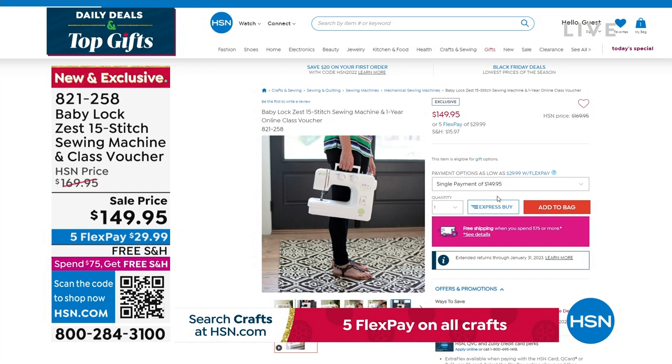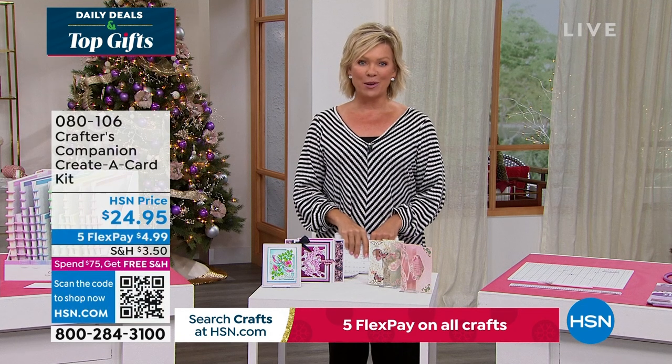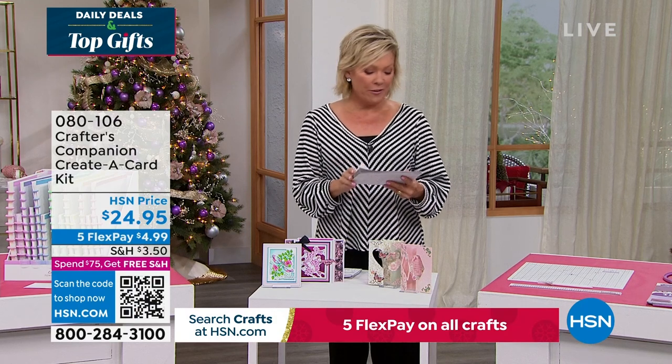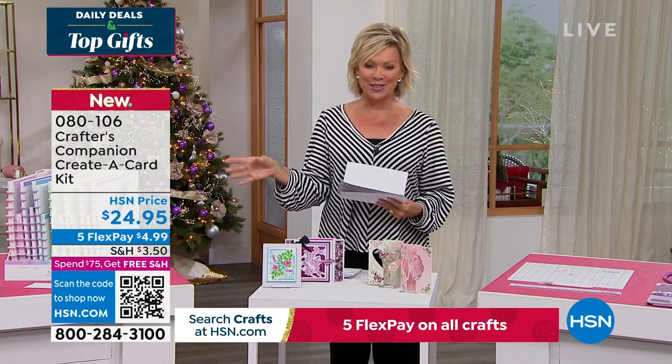Our 15th anniversary here at HSN with Crafters Companions. Sara comes to us from across the pond, and we are always so inspired by the things that she brings. So we do have the flutter — let's take a look at some of the highlights, in addition to our Today Special that's coming up first.